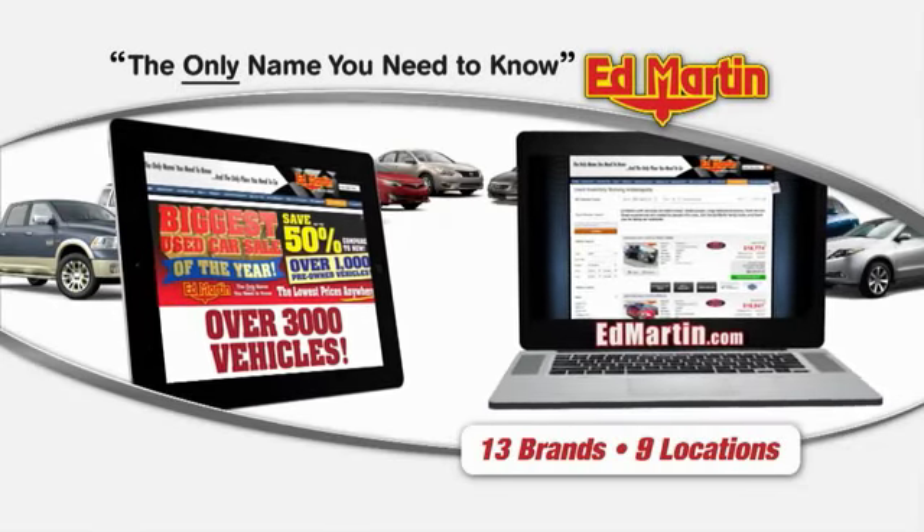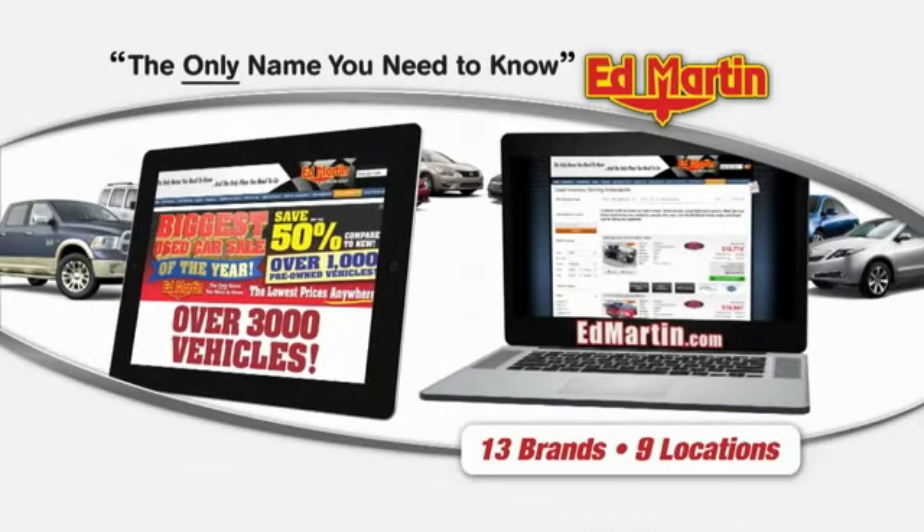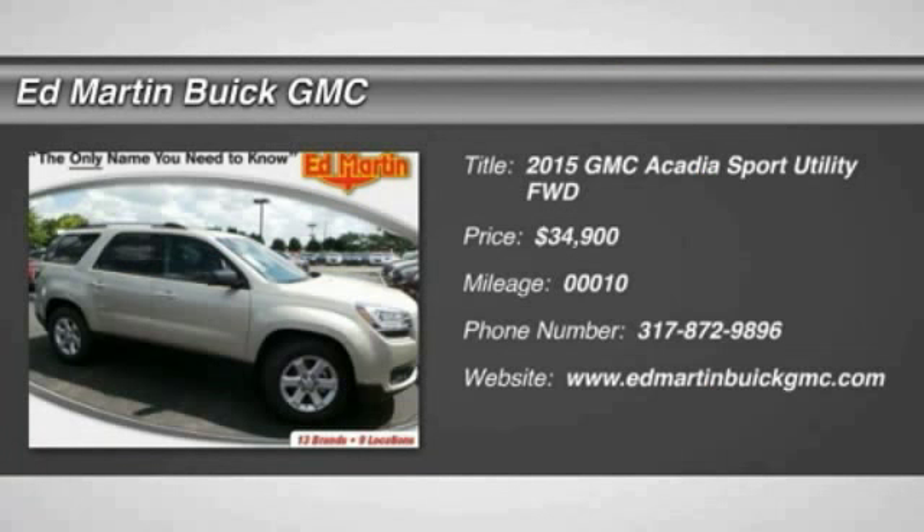You can also shop over 3,000 more cars and trucks online at EdMartin.com. The 2015 Acadia.